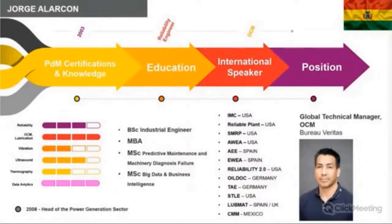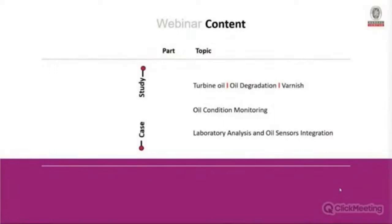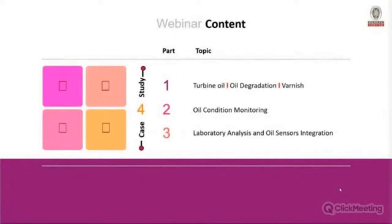Thank you Jeremy. I started this OCM journey back in 2000–2003 as a reliability engineer and moved through the entire predictive maintenance chain, jumping from vibration and thermography to ultrasound and other PDM technologies. Today's webinar content will cover turbine oil, how turbine oil degrades through the years in service, a discussion of varnish — a very common topic — and oil condition monitoring: how to identify oil degradation or problems. Finally, we'll talk about the integration between oil analysis sensors and lab analysis, illustrated through a case study.